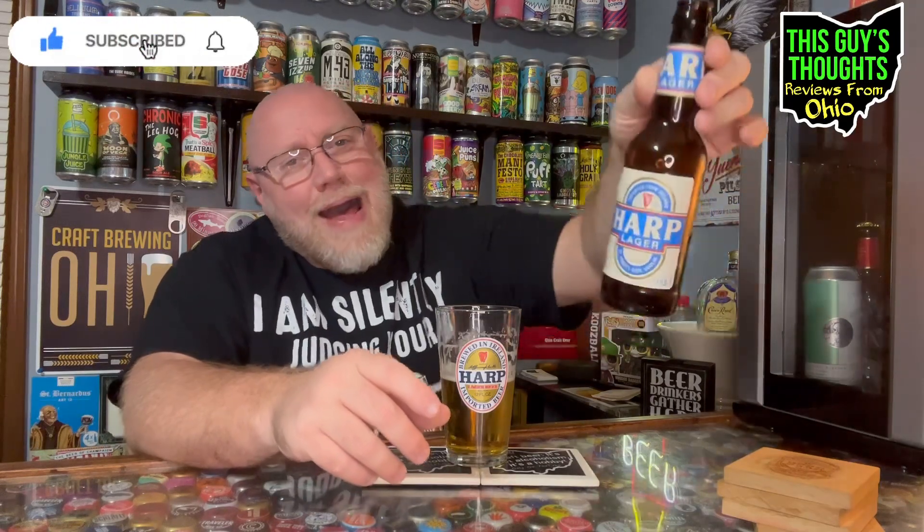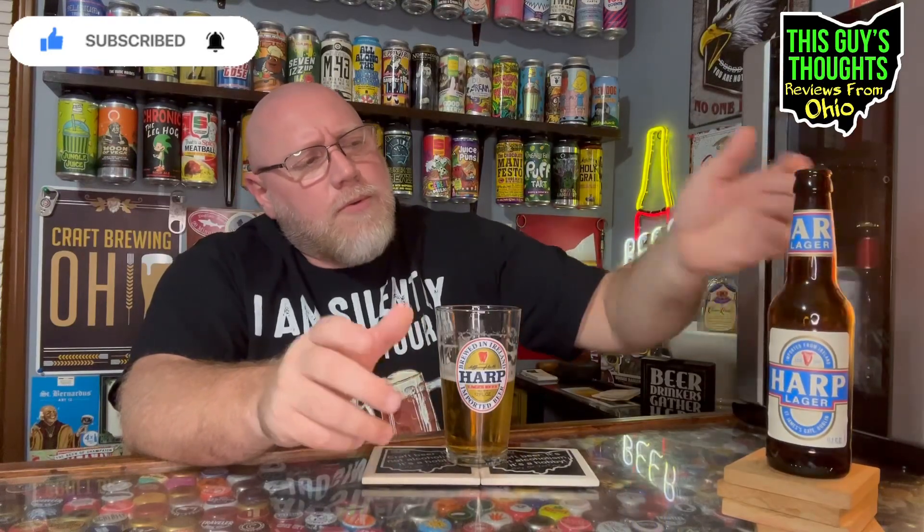Anyway, for those of you guys and ladies out there who have had Harp Lager before — the Guinness brewing company, imported from Ireland — let me know what you think about it. I would recommend this. Like, subscribe, comment, check me out on social media, and check out my other videos. Thanks for watching.